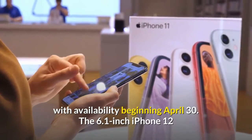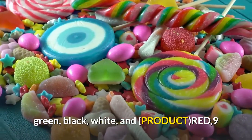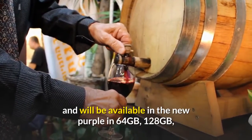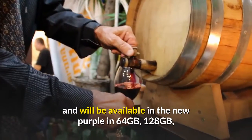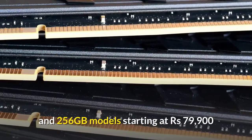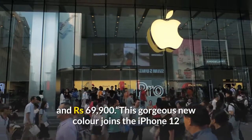The 6.1-inch iPhone 12 and 5.4-inch iPhone 12 mini are currently available in blue, green, black, white, and Product Red, and will be available in the new purple in 64GB, 128GB, and 256GB models starting at Rs. 79,900 and Rs. 69,900.